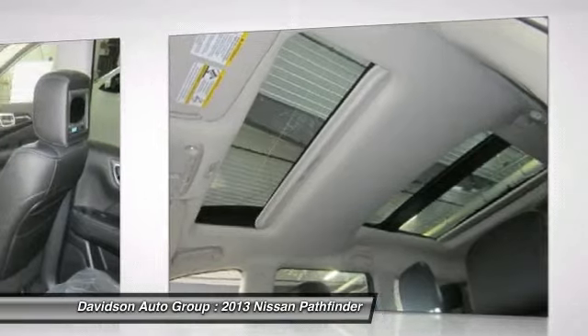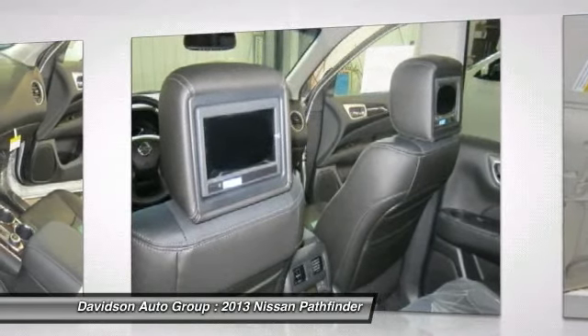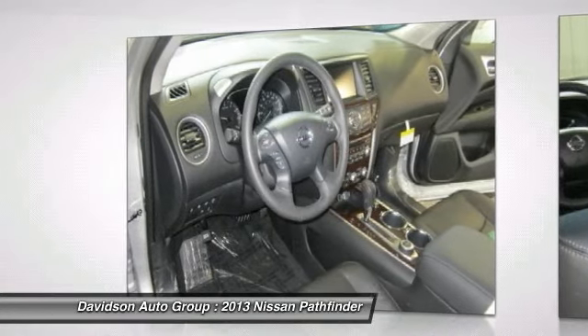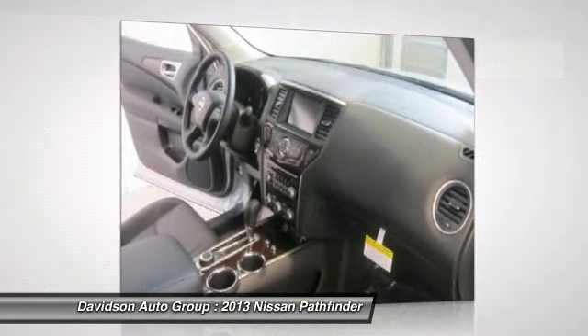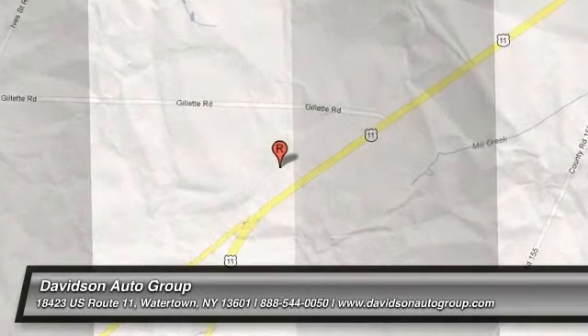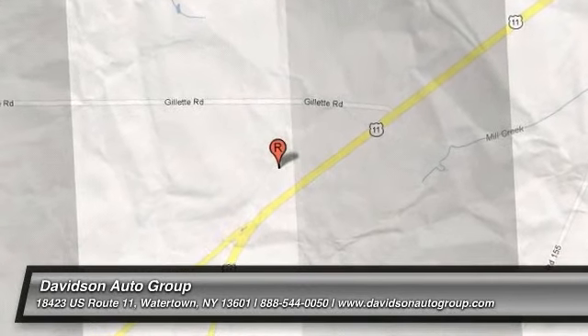Come visit us and you will understand what we mean by the Davidson difference. Please confirm the accuracy of the included equipment by calling us prior to purchase. From the Davidson family to you.